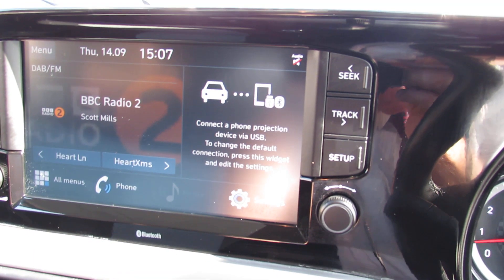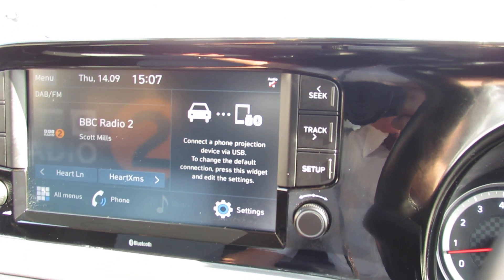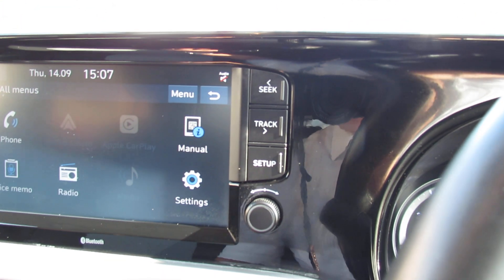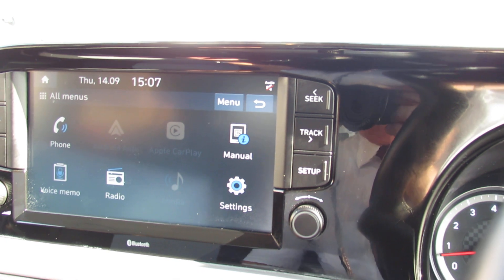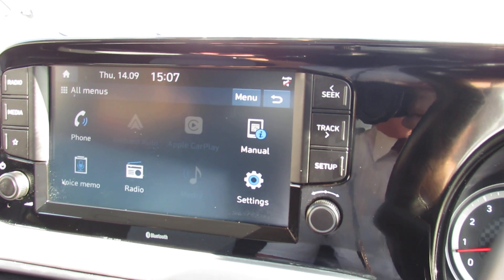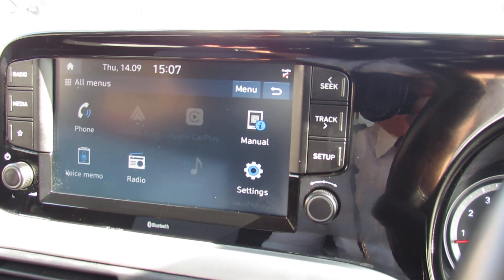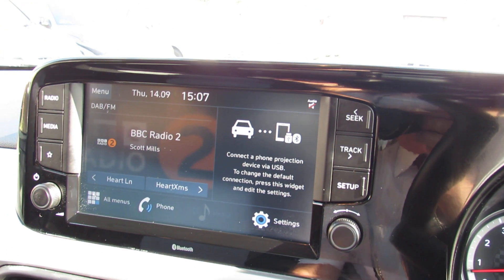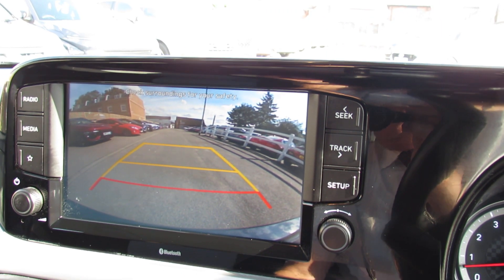Let's show you the media centre. At the moment I've got the DAB radio on there and that's where you can obviously stream music. It does have Android Auto and also Apple CarPlay so you can link your phone in and use any satellite navigation systems you might have. I'll pop her into reverse so you can see that reversing camera again, just making life nice and easy.